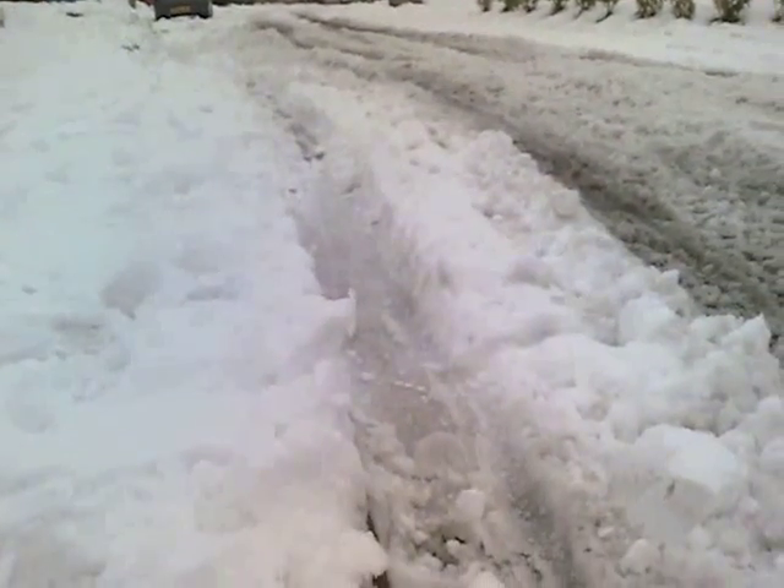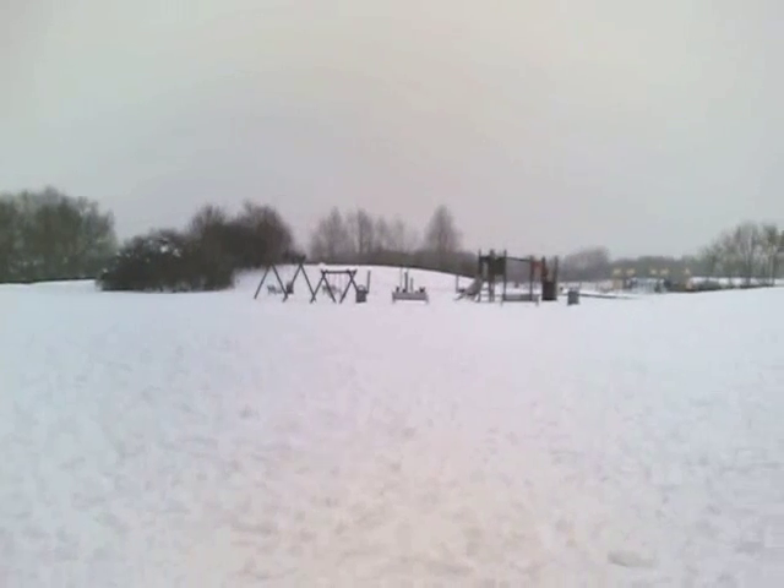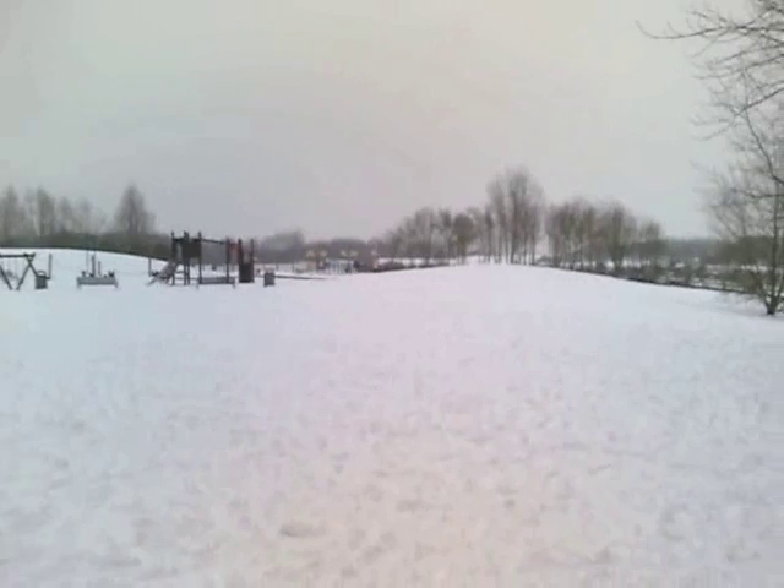Unfortunately this stuff got in the way - snow and more snow, roads were impassable and so on. The meet has been postponed until sometime in the spring, but don't worry, I've still got a packed show for you.